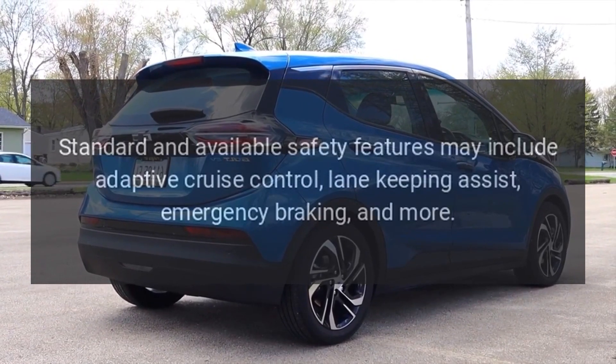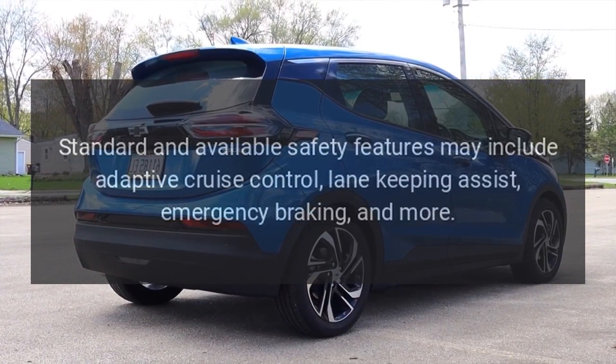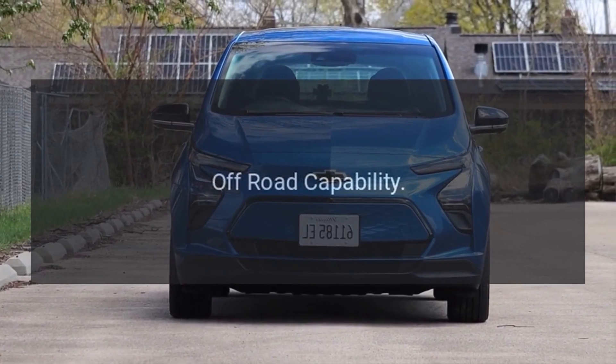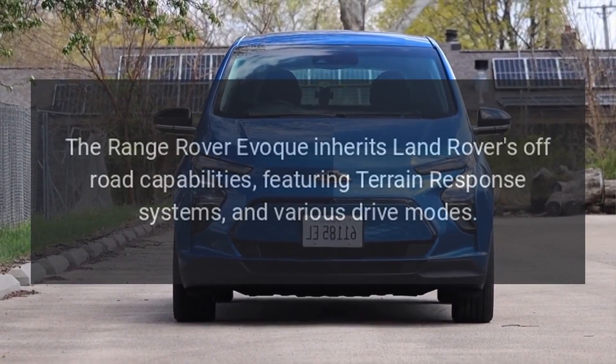Standard and available safety features may include adaptive cruise control, lane-keeping assist, emergency braking, and more. The Range Rover Evoque also inherits Land Rover's off-road capabilities.